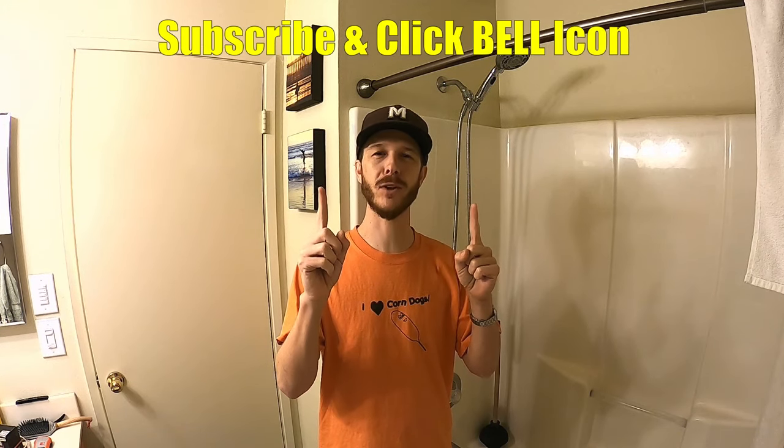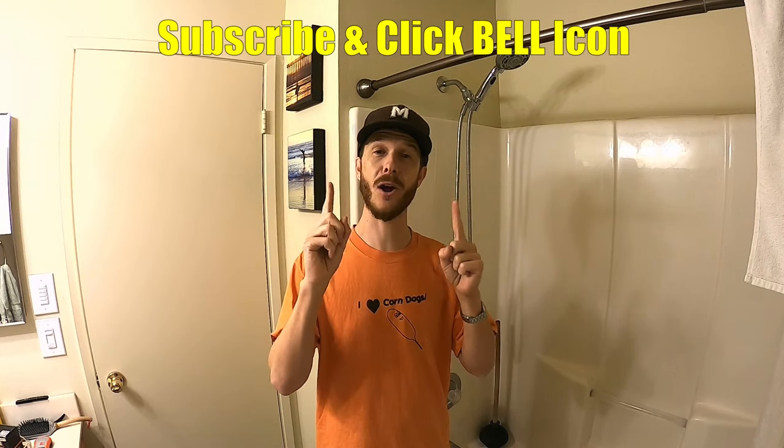If you guys are new to my channel, please do me a favor and click the subscribe and notification bell so you can get all my upcoming videos. Let's get to this one.